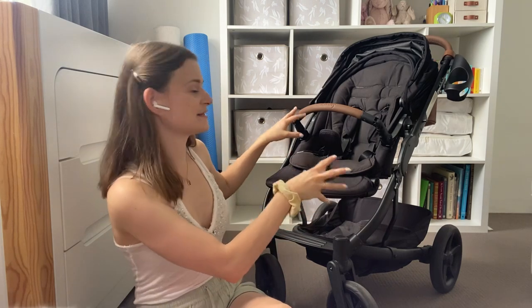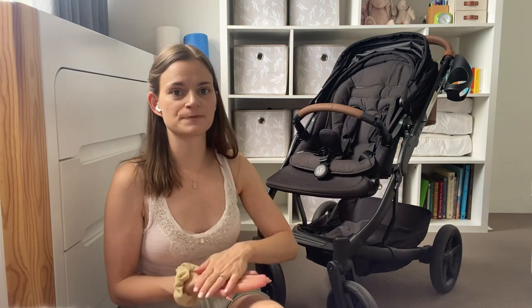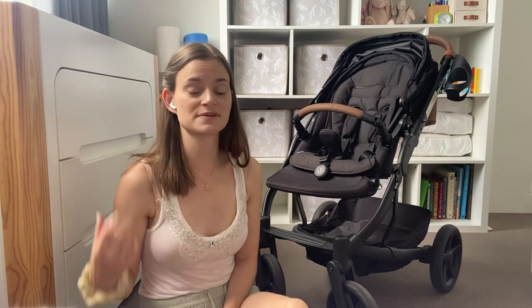One of the best features of this pram — which you probably already know if you've looked into Reds Baby — is that it folds down into one piece. Instead of having to take the seat component off, fold the pram down separately, and reassemble it, it just pops down and pops up. Reds Baby isn't the only pram that does that, but it's certainly not a feature across all prams, and it's wonderful — a no-fuss situation.